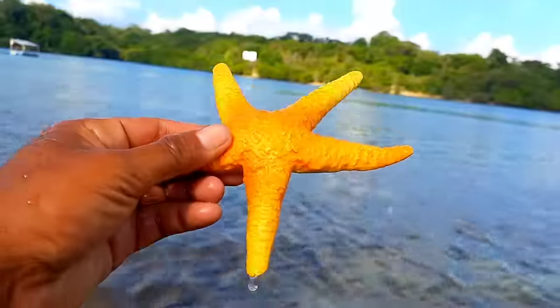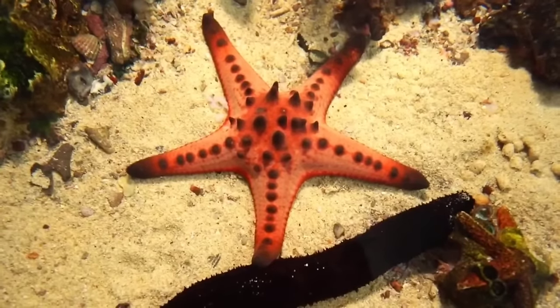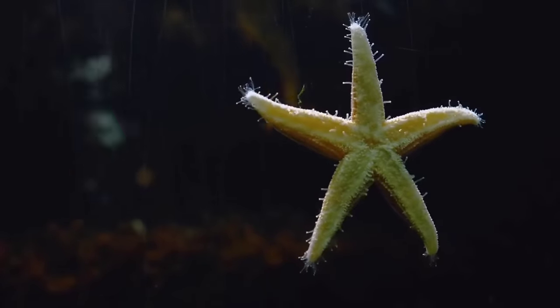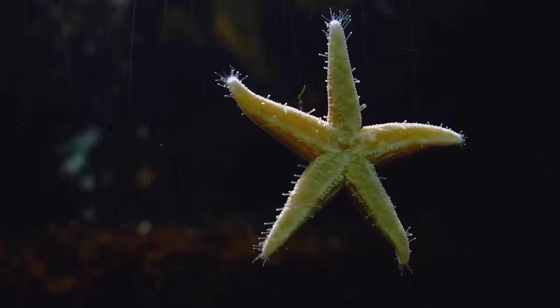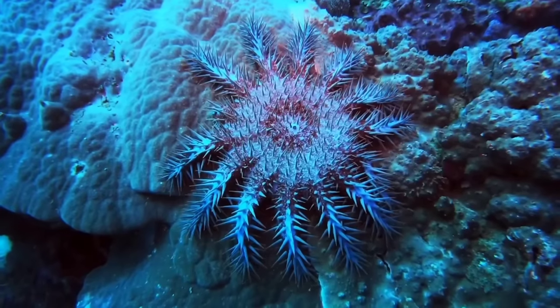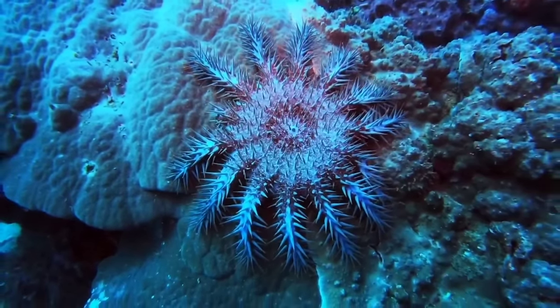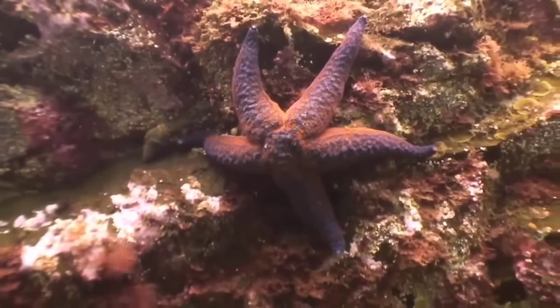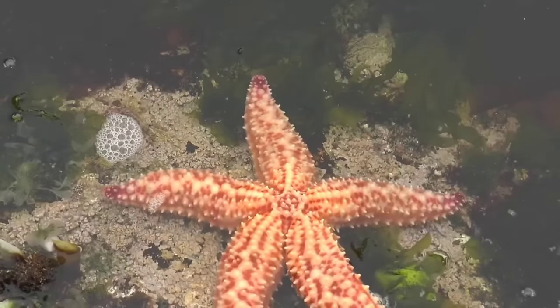This is a starfish. Tentacles are used to assist starfish in moving on the seafloor or on substrate surfaces. Through the tentacles, starfish can capture and direct food to their mouths for digestion. Some species use tentacles for gas exchange, although the majority of respiration occurs through their skin. Tentacles can also function as sensory organs to perceive the surrounding environment, such as detecting food or danger.